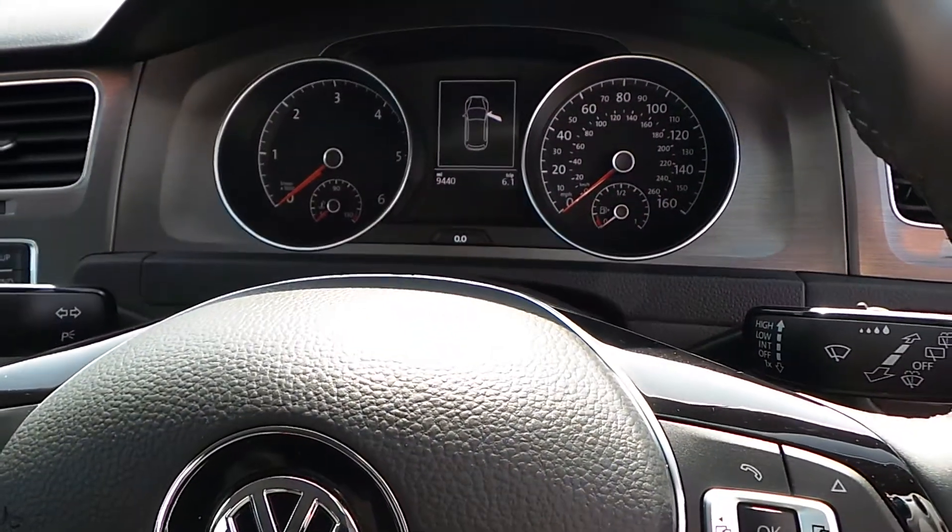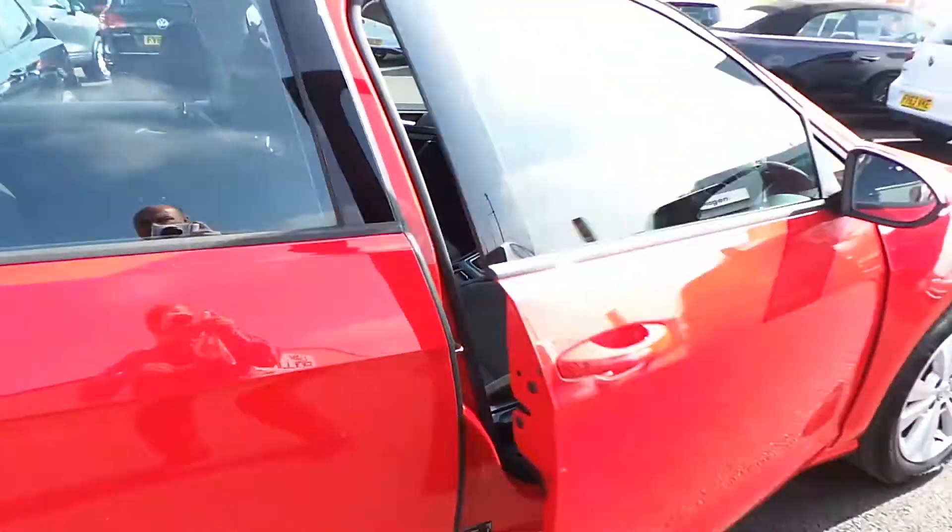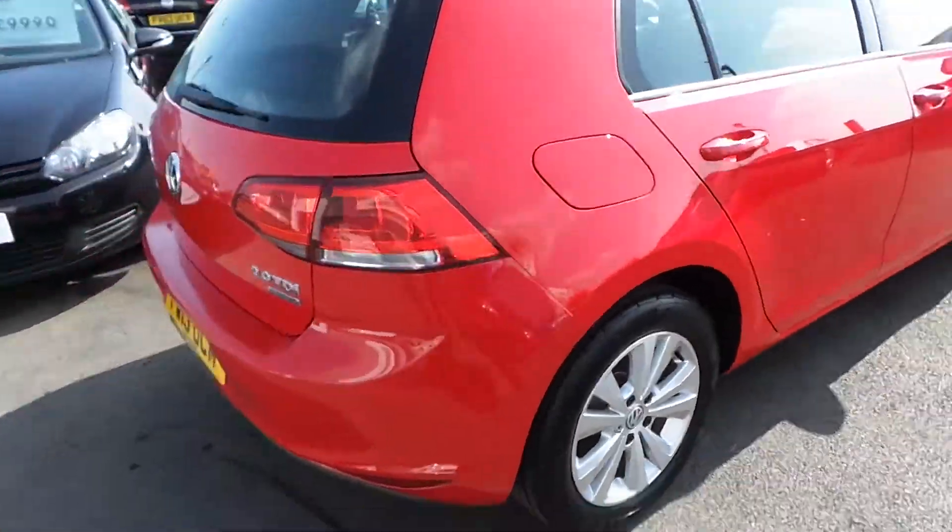The car, as you can see, has done 9,440 miles and also comes with auto headlights, auto-dimming rearview mirror, and rain-sensitive windscreen wipers.